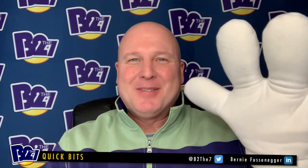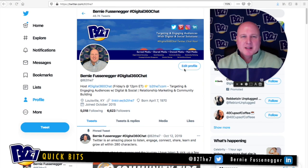Welcome back to another B to the 7 quick bits. Today I want to talk about getting the most out of Twitter and your Twitter profile. Some of the things I'm going to talk about — and I'll walk through a little demo with you — are just little tiny adjustments to get the most out of Twitter itself, to get the most awareness and take full advantage of the platform. All right, let's get started.